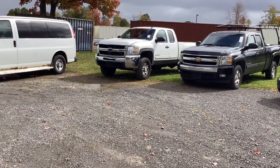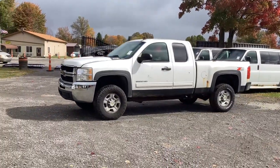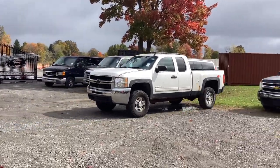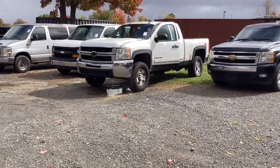This is Lot 1038. It's a 2010 Chevy Silverado 2500 HD. It runs and moves. It's got an automatic transmission and a 6.0 liter V8.